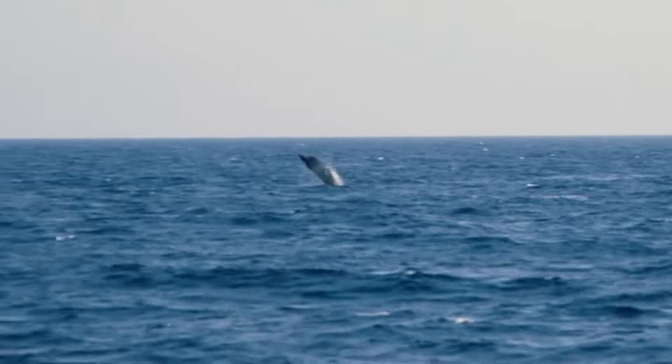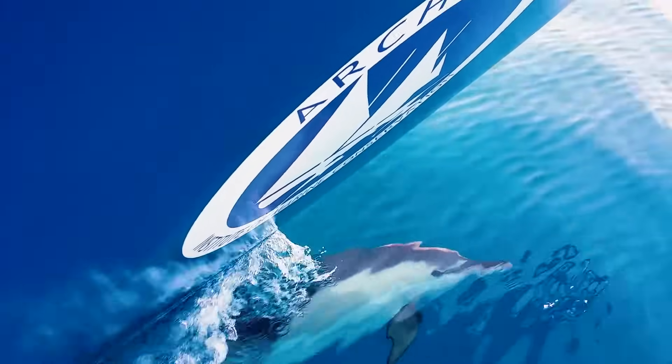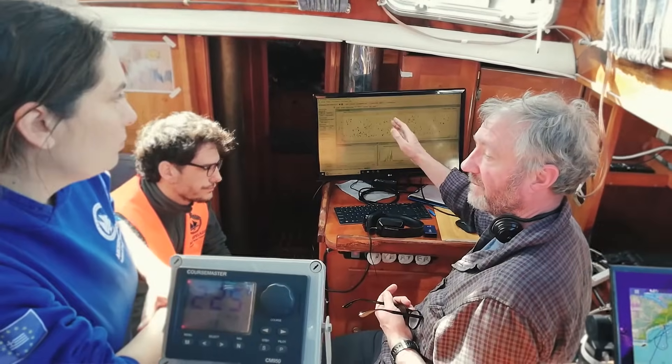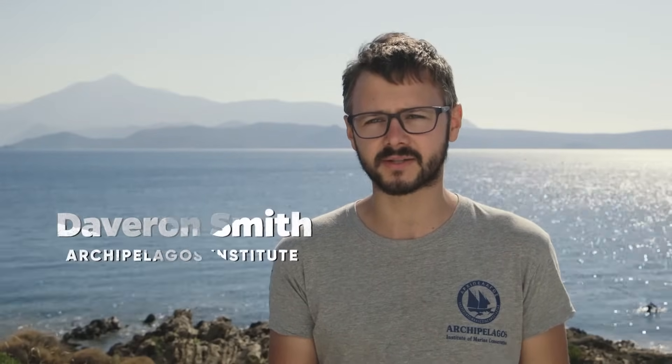We're out here looking at large charismatic predators — from the gulls, the shearwaters and the petrels through to the dolphins, the common dolphins, the bottlenose dolphin. It's amazing, it's like a whole other world down there — you don't think that the noise is like that. Archipelagos uses its research vessels to assess the species' abundance and distribution of dolphins, monk seals, whales, as well as sea turtles.